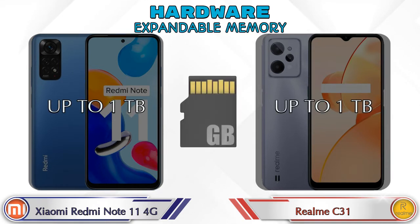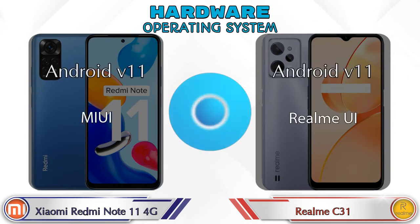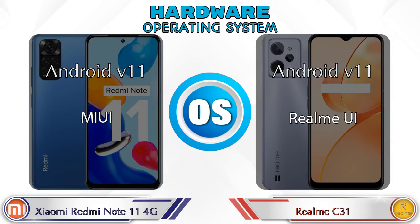Expandable memory in both phones is up to 1TB. The operating system in both phones is Android v11.